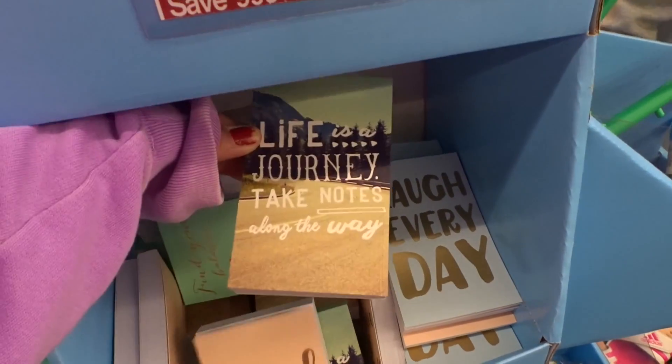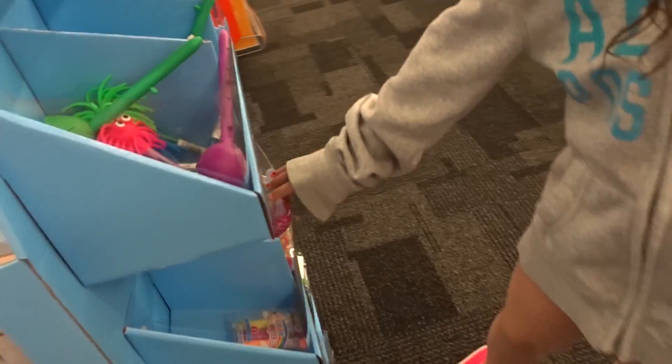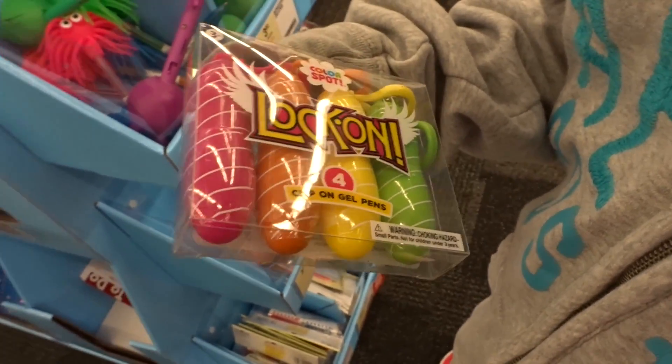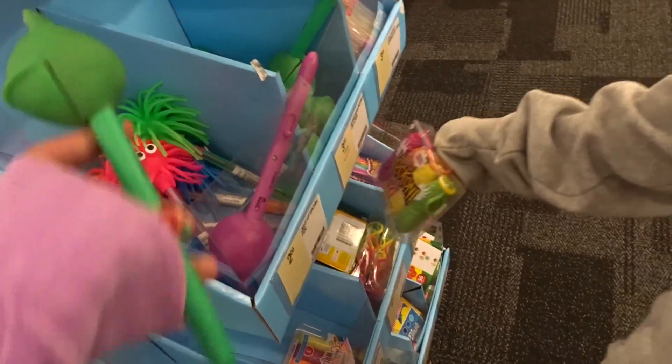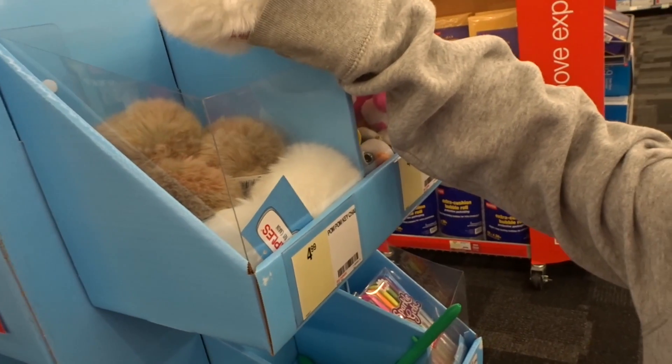These are really cute - these little notebooks. What is this? It says lock on, clip on gel pens. Frog pens, puff balls, pigtails.